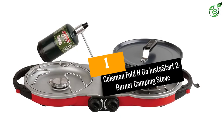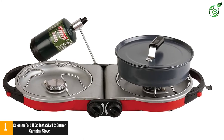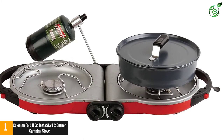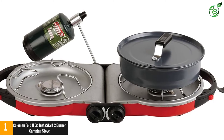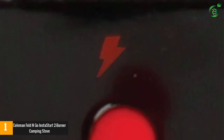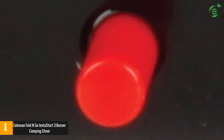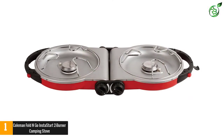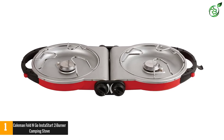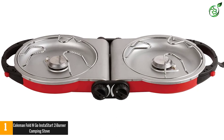At number 1: Coleman Fold and Go Instastart two-burner camping stove. The genius folding design will add convenience to your camping trips while still providing two large and powerful burners for preparing delicious food in the great outdoors. It is lightweight, and the two burners fold up onto each other making a compact briefcase-style case that can be taken anywhere easily — it packs small enough for even canoe camping.